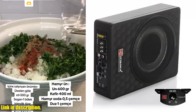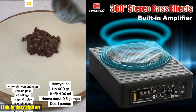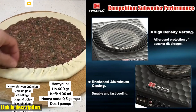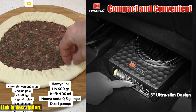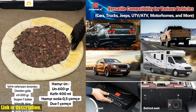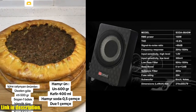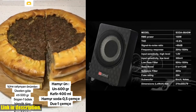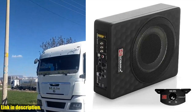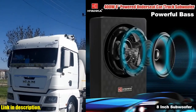Not only does this subwoofer offer incredible sound, but it also features precision control, subsonic filtering for clarity, and a built-in amplifier for easy installation. And with durable construction and a 20A fuse for safety, you can rest assured that this subwoofer is built to last. Measuring at just 270x200x79mm, this compact subwoofer may be small in size, but it packs a big punch when it comes to sound. Don't miss out on the opportunity to upgrade your audio system without sacrificing valuable space in your vehicle. Click the link in the description to get your hands on the H Yanka 08ASW 400W 8-inch underseat subwoofer and take your car audio to the next level.